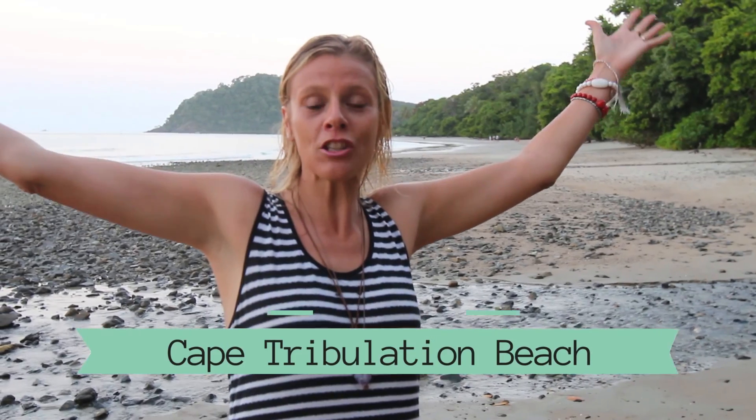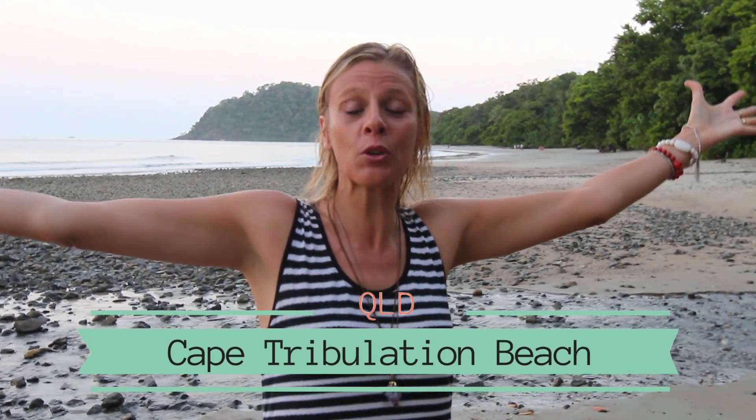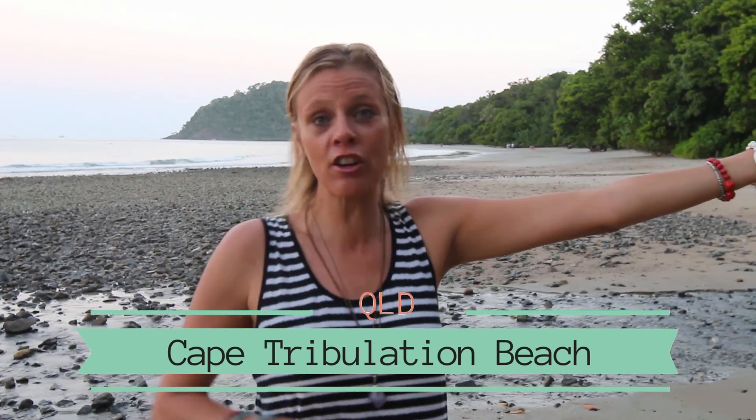Welcome to Cape Tribulation Beach — the only place in the world where two world heritage areas meet. The rainforest meets the reef, and you've got paradise.